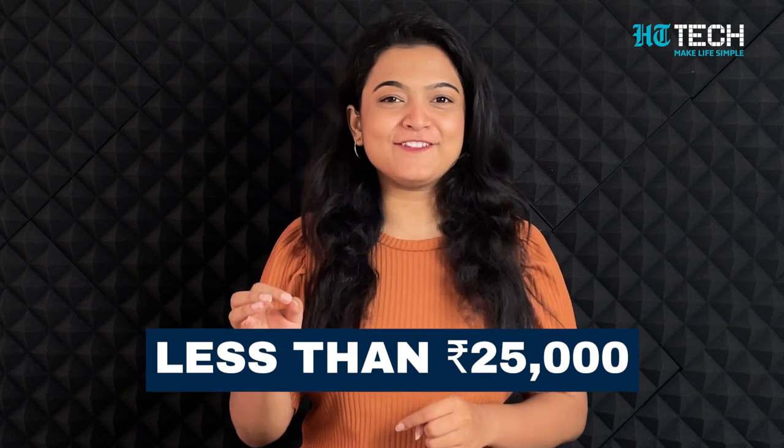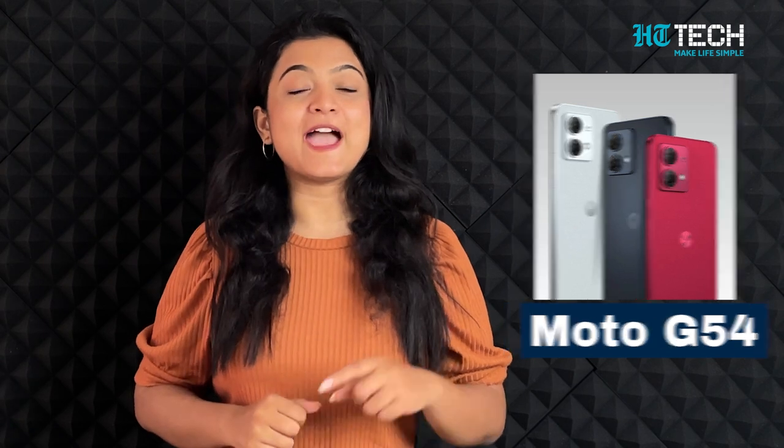So guys, if there's one phone that can give you all of these features in less than 25,000 rupees, it has to be the Moto G24. Let's get inside the video and get to know more about this powerhouse.